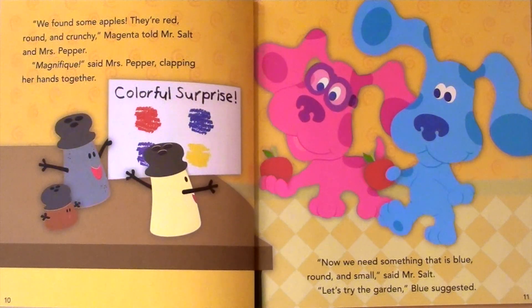Now we need something that is blue, round, and small, said Mr. Salt. Let's try the garden, Blue suggested.